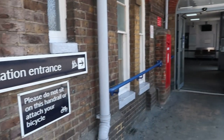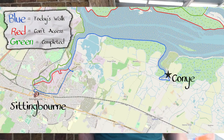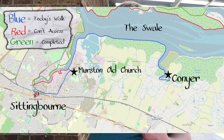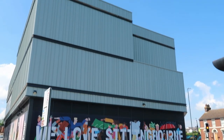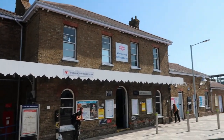Today we are outside Sittingbourne Station and we will be walking from Sittingbourne to Conyer. This will take us back out along the Milton Creek towards the Swale, and then we'll walk along the Swale and down the Conyer Creek. I've got my Sittingbourne and Isle of Sheppey map. We're starting off by heading back to the point where we diverted away from the coast so that we could stop at Sittingbourne Train Station.